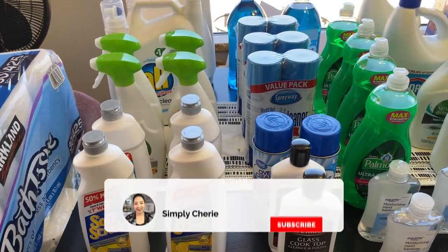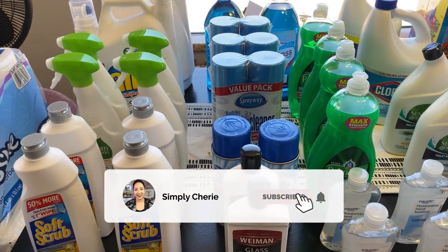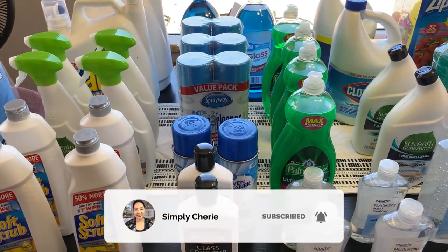Hi friends, it's me, Simply Sherry, helping you stop living in chaos, one organizing project at a time.